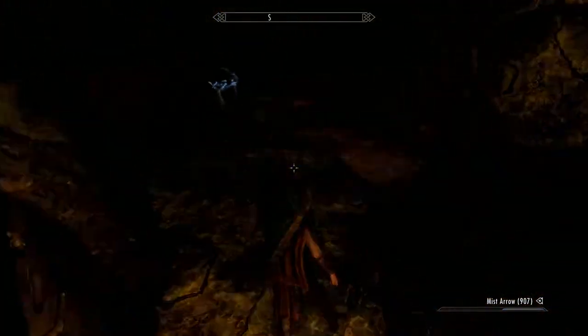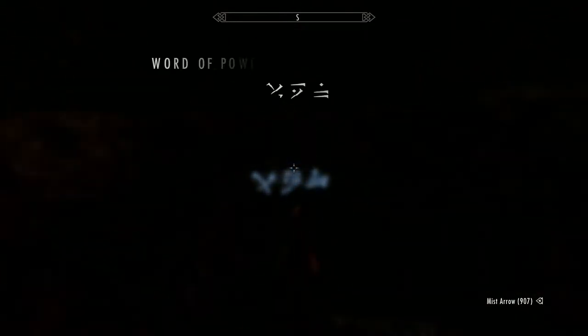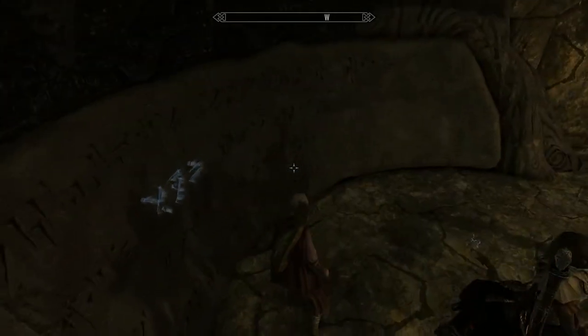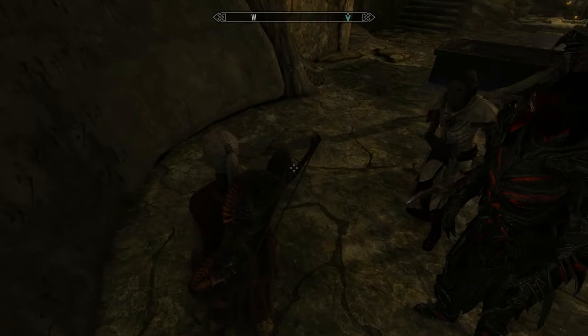And then you've found your word wall. This is a shout that launches your enemies into the air — really only effective in my opinion once you've got all three words. Now you've got your word wall.